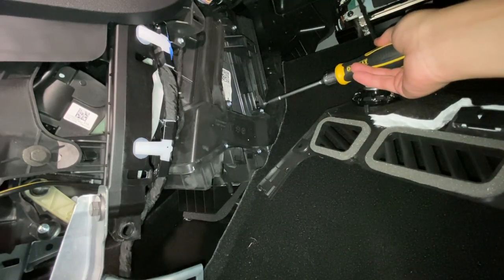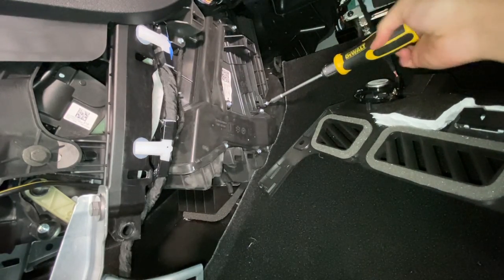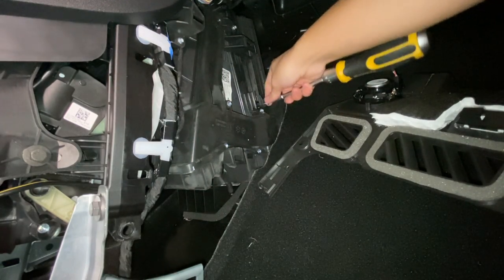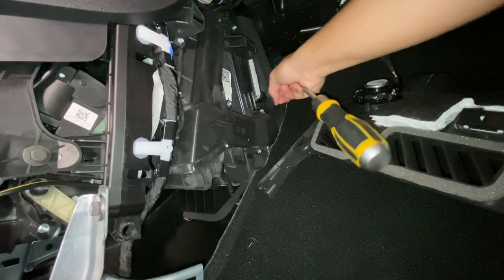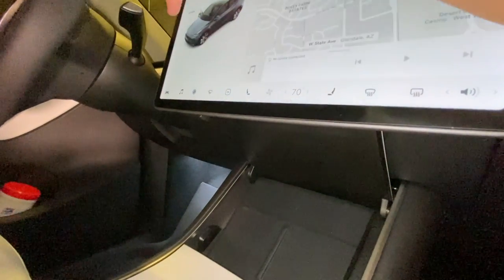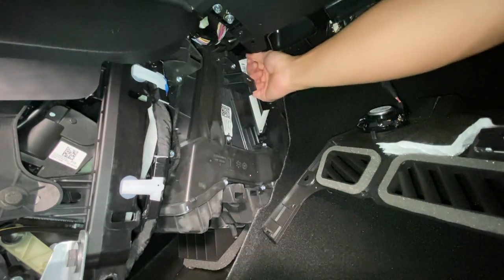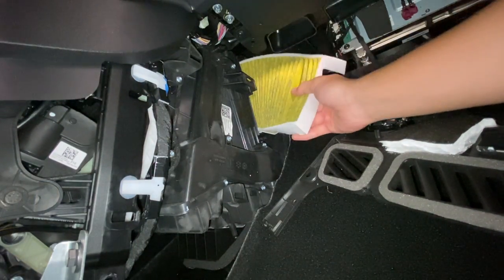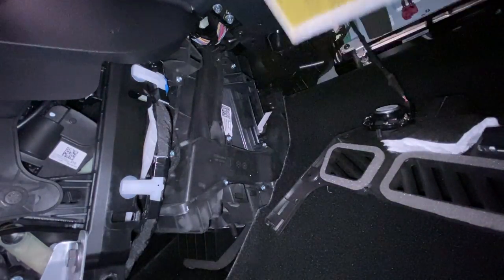Now you can locate the air conditioning filter door. You can use either the included bit or a multi-tool to unscrew the screw, and then just remove the door panel. Older Teslas might have the screw in a different location, so be on the lookout for that. This is also a good time to make sure the fans on your HVAC system are set to off, because we're removing the air filters and we don't want any dirty air circulating in the car.